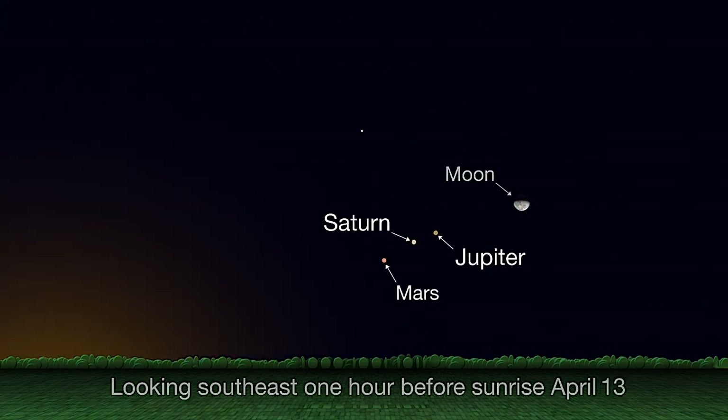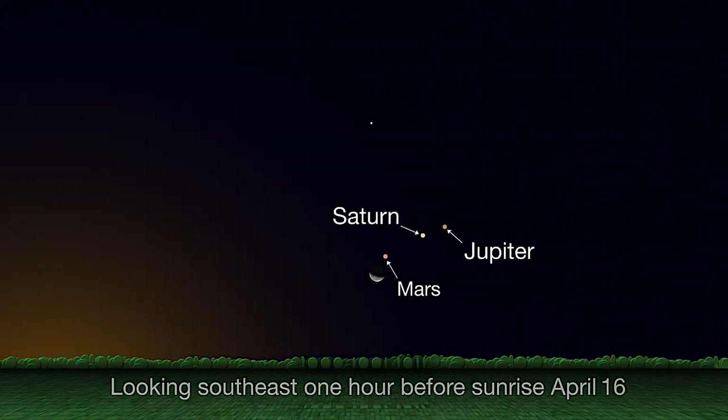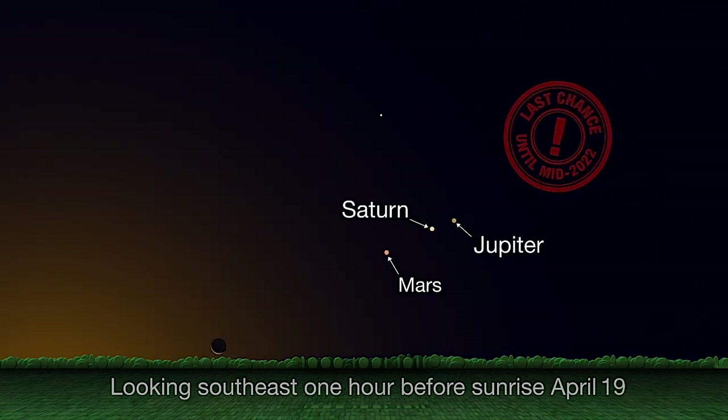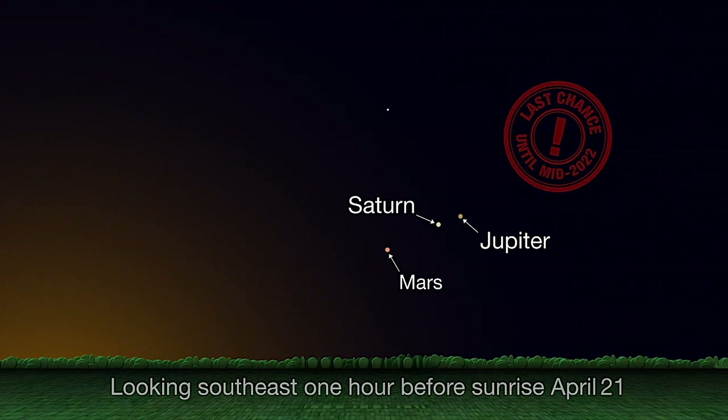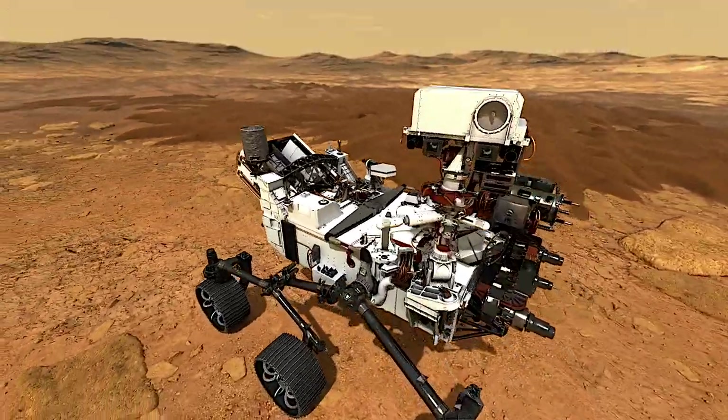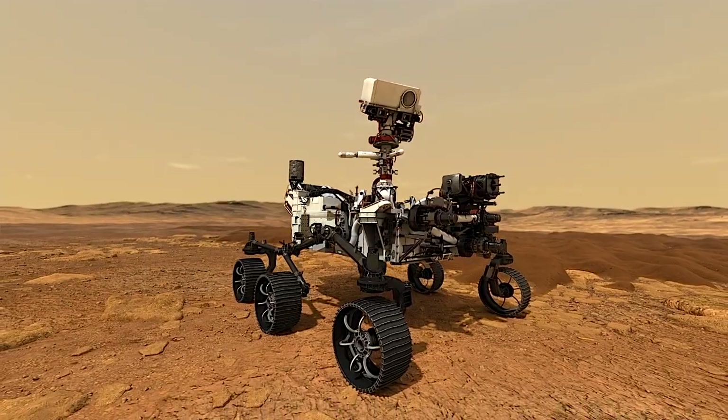The Moon swings by on the 14th, 15th, and 16th. The three planets won't appear close together in the sky again for a couple of years, so catch them now if you can. Earth is currently catching up to Mars in its orbit as the two planets come into the right position for the launch of NASA's Mars 2020 mission and its newly named Perseverance rover.